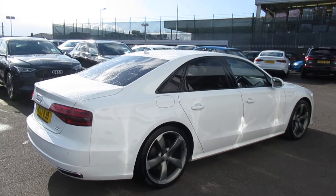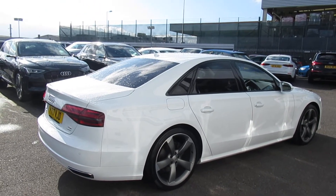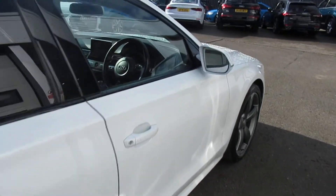This is an Audi Approved vehicle, so you will get the 145-point check, a minimum of one year's warranty, and a minimum of one year's roadside assistance. Moving to the front of the vehicle,